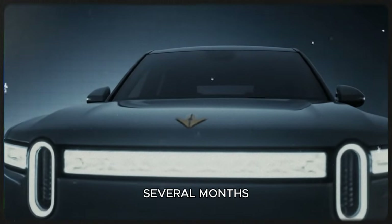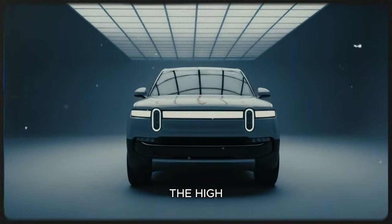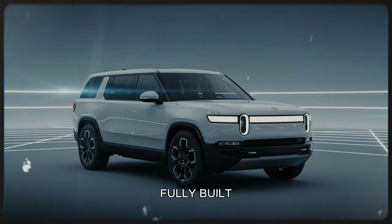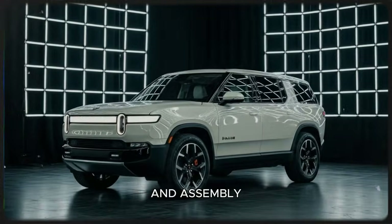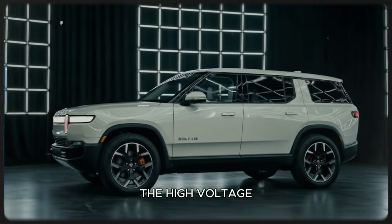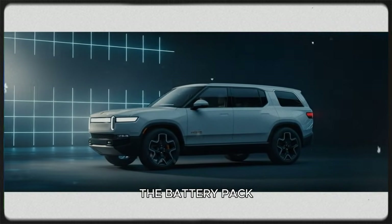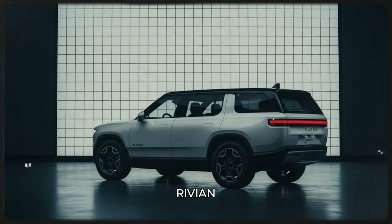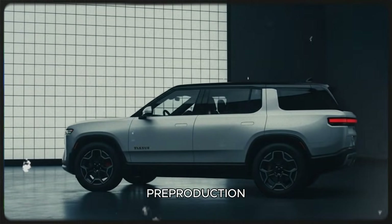Over the past several months, Rivian has been showing real evidence of development — not just concepts or renderings. They've revealed the high-pressure die castings that form major structural sections of the vehicle. They've shown fully-built R2 bodies — at least 16 so far — confirming that casting and assembly processes are working at functional scale. They've also unveiled the high-voltage treehouse, an essential component integrating major electrical and powertrain systems. The battery pack with all 768 structural cells is complete, and Rivian has even shown the E-code process — a critical corrosion protection step that signals actual pre-production activity.